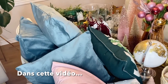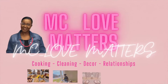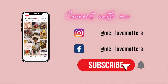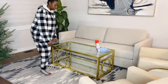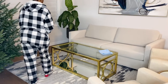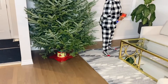Hello family, I hope you are going well. We will see you today for a new video, a video of Noël. So family, today we are back for another video. It's Christmas time, so today we are cleaning and we are decorating the living room and the dining room.